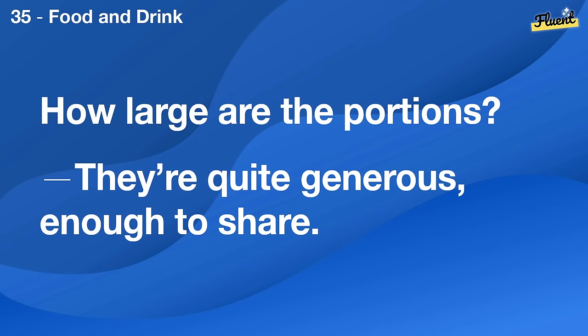How large are the portions? They're quite generous, enough to share.